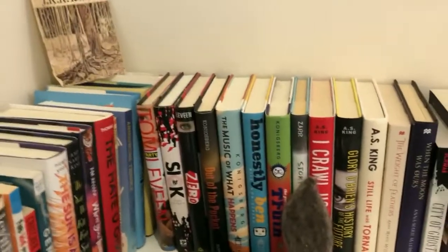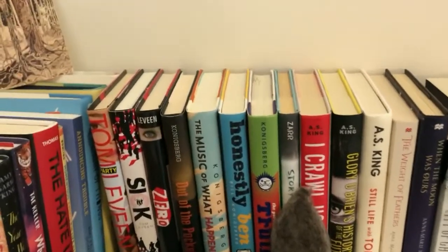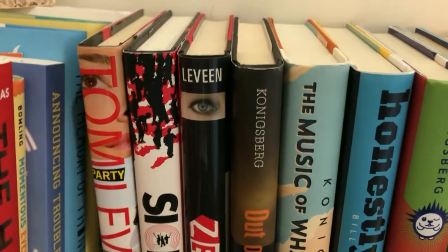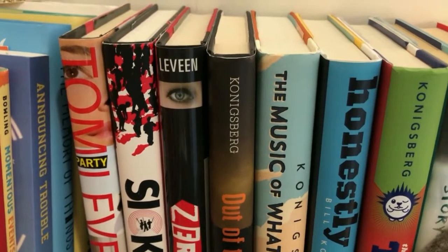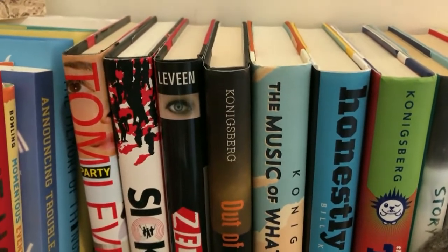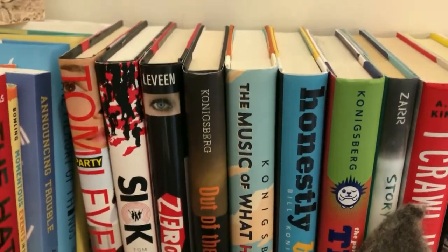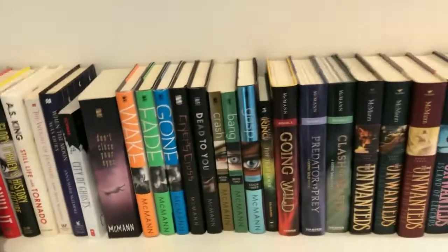Over here we have more of our contemporary young adult. I'll highlight a couple of authors: Tim Leveen and Bill Konigsberg, who are actually dear friends and incredible writers and incredible people. If you like contemporary realistic YA, all of their stuff is beautifully written.